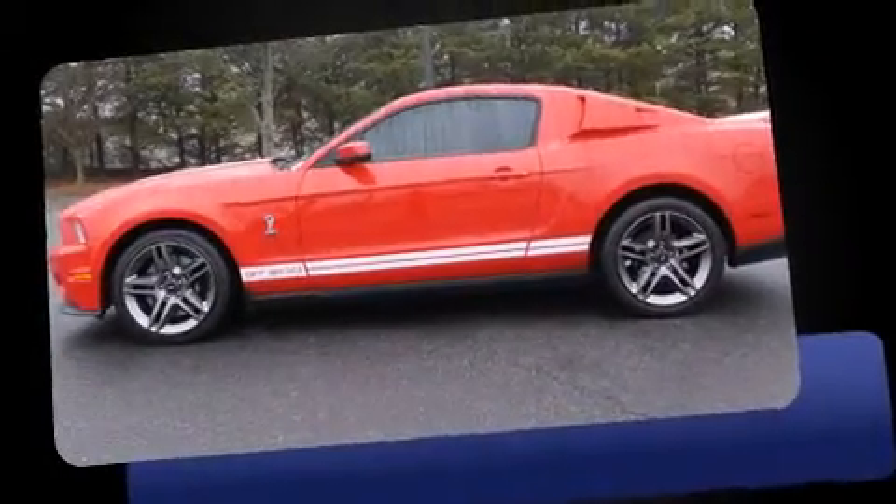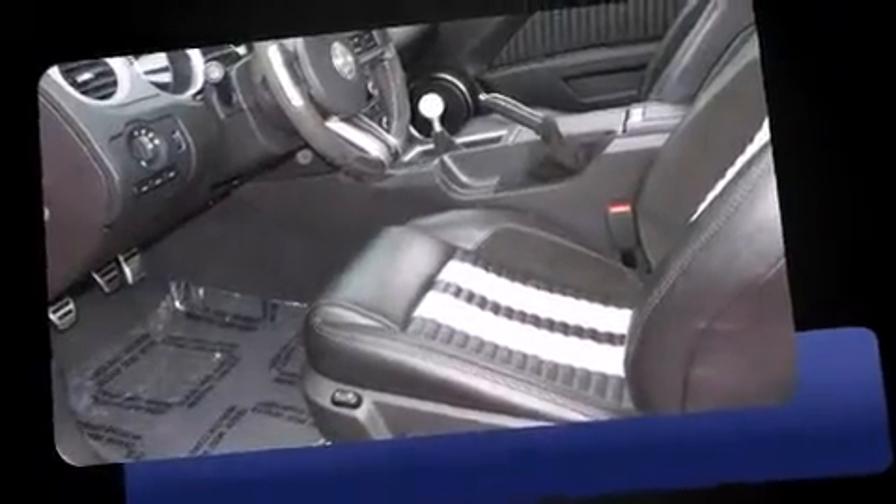Here's a great deal on a 2010 Ford Shelby GT500. This two-door, four-passenger coupe still has less than 10,000 miles.